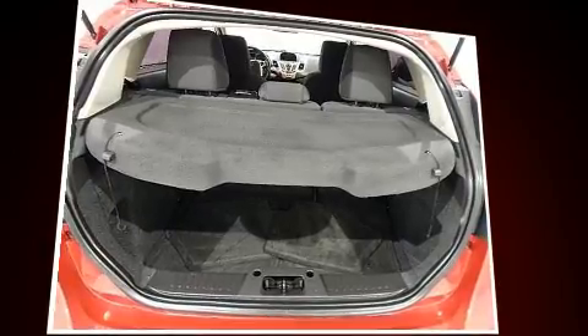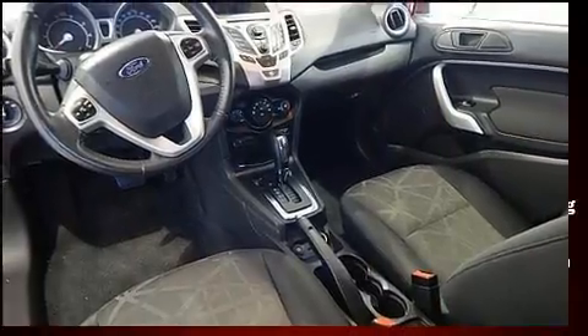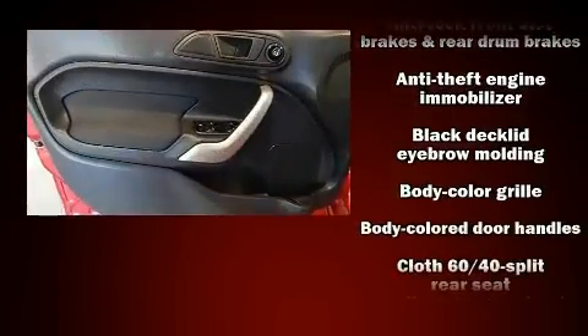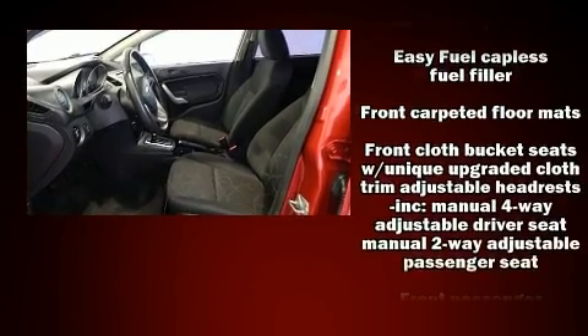Top features include power windows, front and rear reading lights, a trip computer, an automatic dimming rearview mirror, remote keyless entry, and a split folding rear seat. Storage solutions are integrated throughout the interior, demonstrating thoughtful attention to detail.